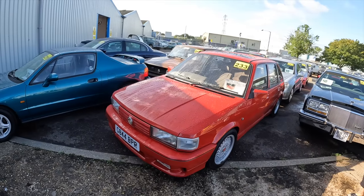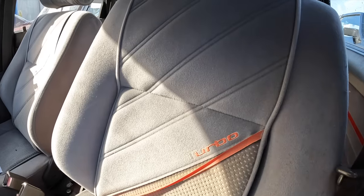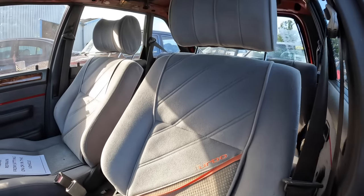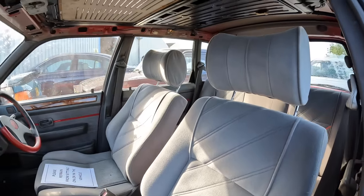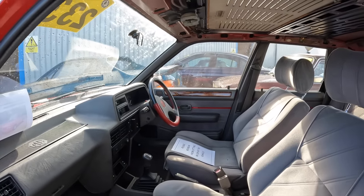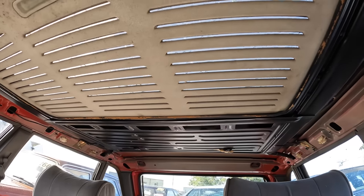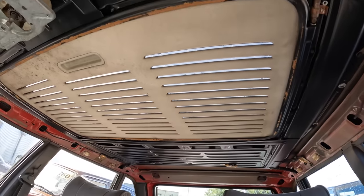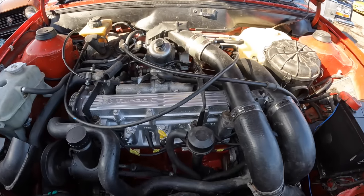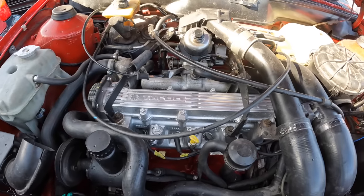Check this out — a 1989 MG Maestro Turbo. I think it's fair to say these seats have definitely had some use. There were only 505 MG Maestro Turbos produced for the UK and this is number 203. It's a shame the headlining has gone missing. I've just opened the bonnet and the engine looks nice and fresh — I think it's been recently painted. This is the two-litre MG Turbo engine.